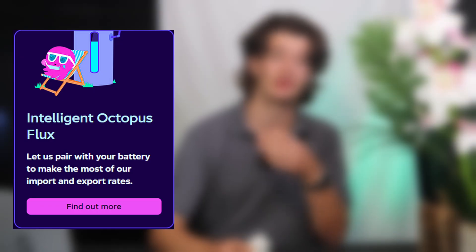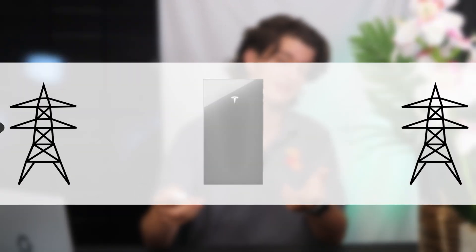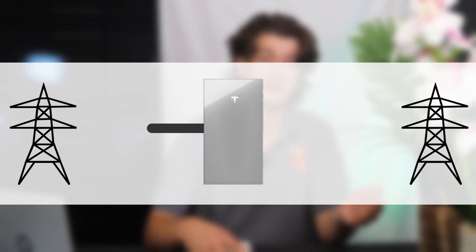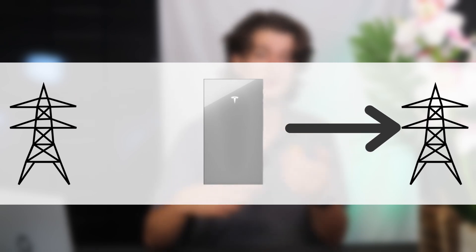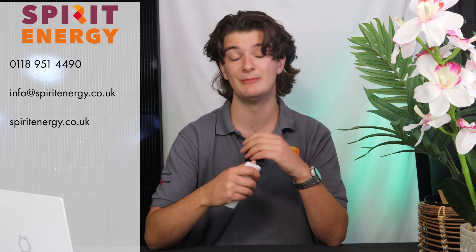Tesla have worked with Octopus Energy to build an integration for Powerwall 3. If you're on one of their intelligent tariffs, such as Octopus Intelligent Flux or Octopus Agile, Powerwall 3 will be able to talk to the grid directly, charging itself up when energy is at its cheapest at night, and discharging and selling it back to the grid when energy is at its most expensive. This furthers the return on investment you'd see from your Powerwall. Contact Spirit Energy if you're in our area to get a quote and see when your Powerwall 3 could pay itself off.